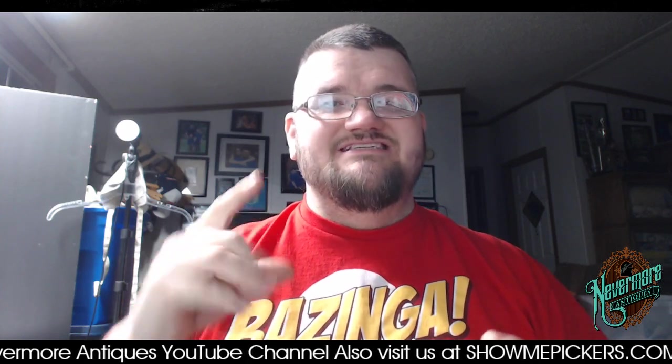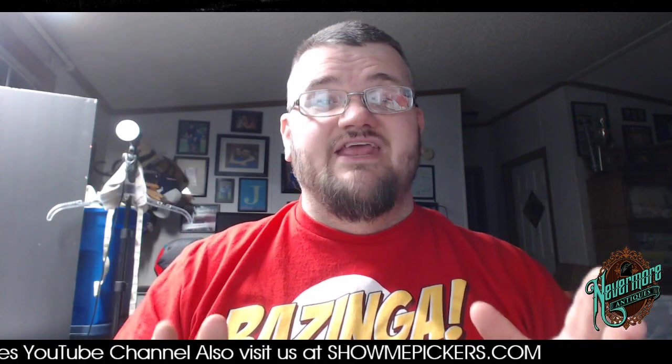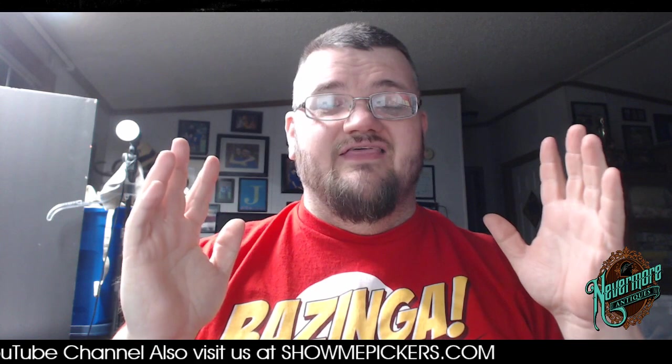Hey everybody, this is John from Nevermore Antiques and I want to make a really quick video. I want to get this information out as quickly as possible so it can help as many resellers as I can. They have finally marked down the pink and the blue TI-84 Plus calculators at Walmart. These calculators are now $30 a piece.